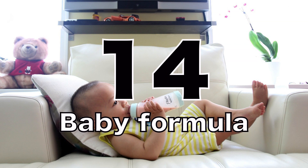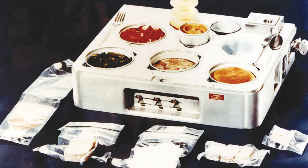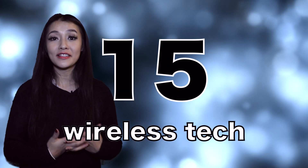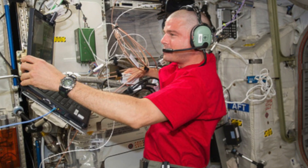Number 14 is baby formula. Whilst examining the dietary needs of astronauts, NASA concocted a multivitamin regimen and discovered a natural source for an omega-3 fatty acid. These are now included in 90% of baby formula on the market and also other dietary supplements. Number 15 is wireless communication. This was developed so that astronauts could avoid getting tangled up in wires whilst in space. The technology has since been adopted in mobile phones and WLAN.